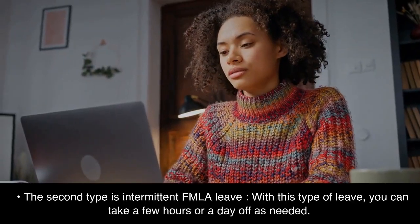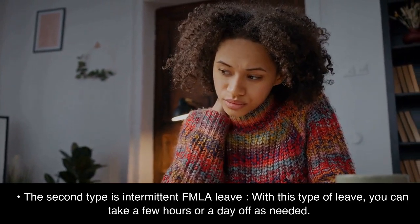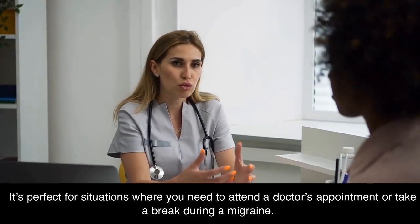The second type is intermittent FMLA leave. With this type of leave, you can take a few hours or a day off as needed. It's perfect for situations where you need to attend a doctor's appointment or take a break during a migraine.